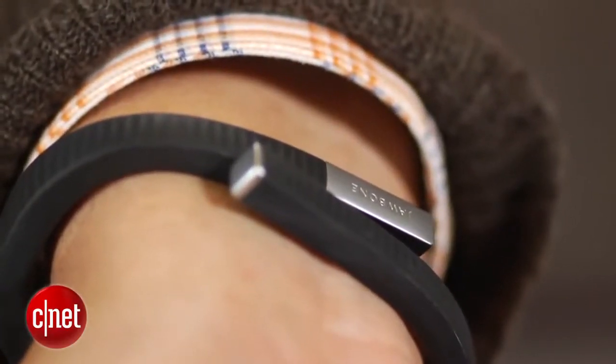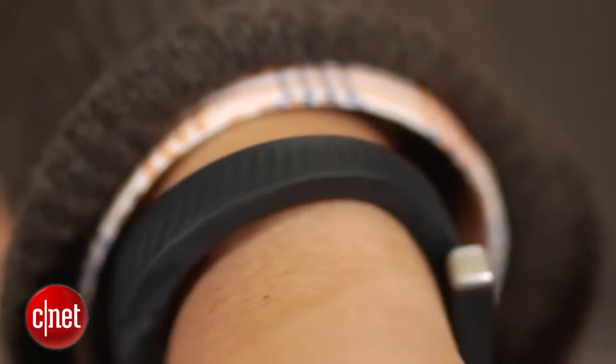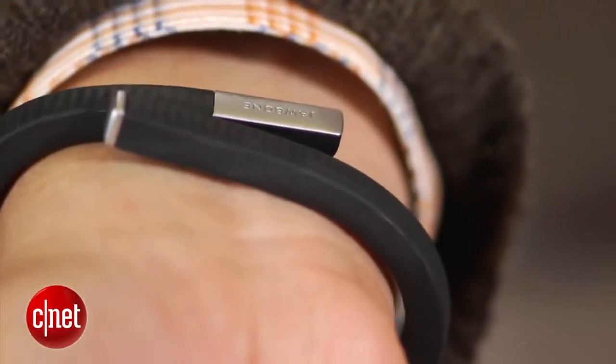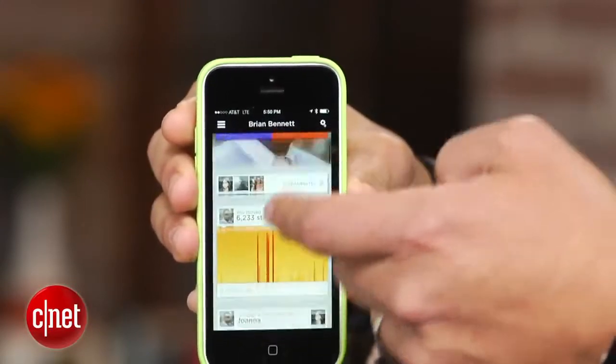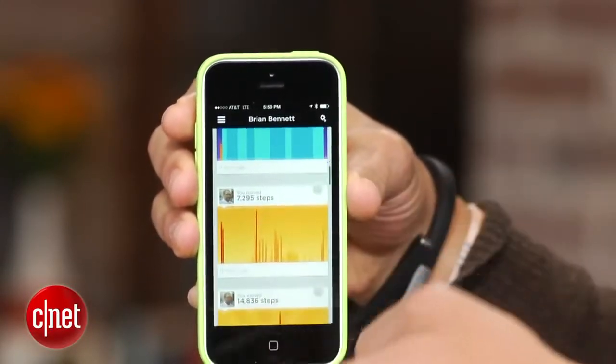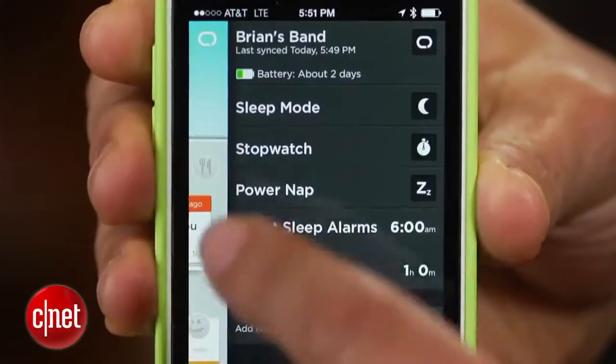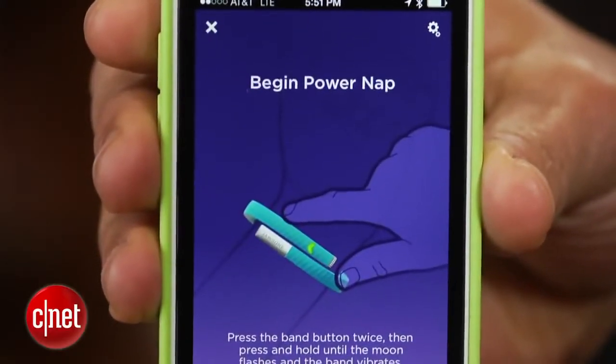Meant to be worn around your wrist all day long, the Up 24 can do all the tracking tricks the first Up handles. The device measures the steps you take, logs the length and quality of your sleep, and is highly water and sweat resistant. It has the Up silent alarm function too, plus a power nap mode.